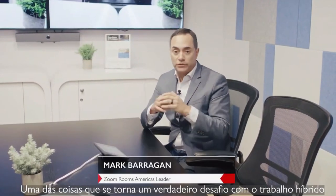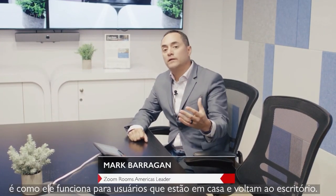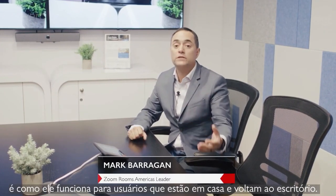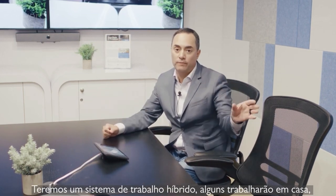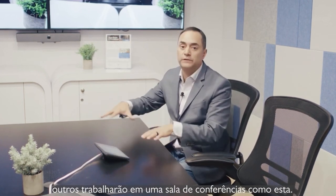One of the things that's become a real challenge with the hybrid workforce is what is it going to look like for home users? Once they return to the office, we're going to get a hybrid workforce — some people work from home, some people will be in conference rooms like this.